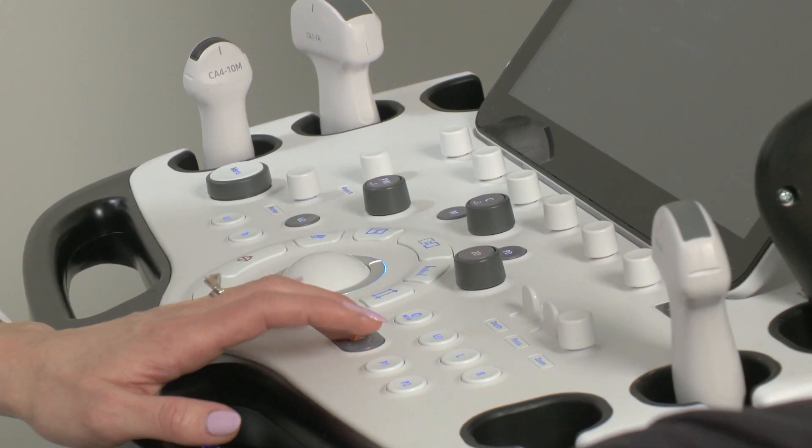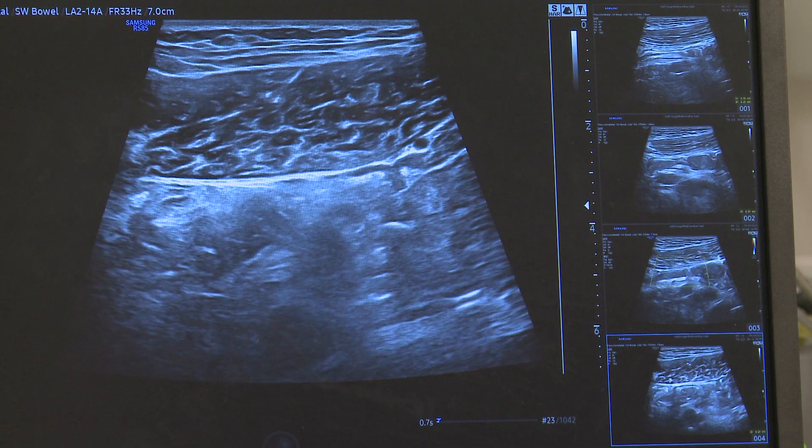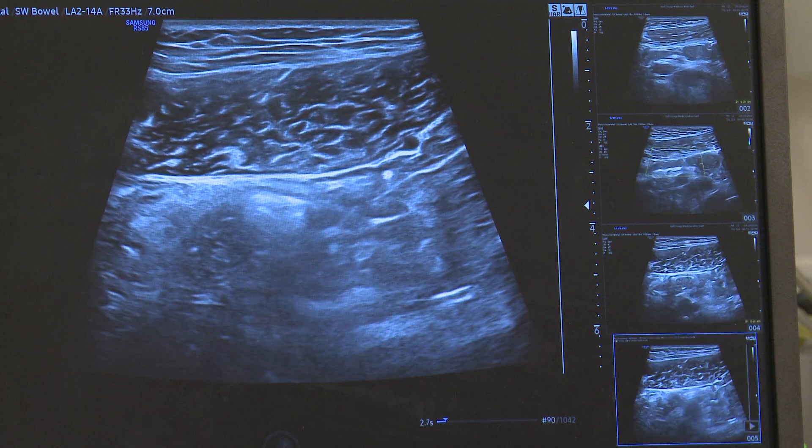Your gastroenterologist will use the results to monitor your Crohn's disease or ulcerative colitis, adjust your treatment plan as needed, and monitor for complications.